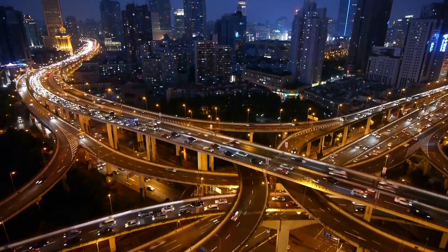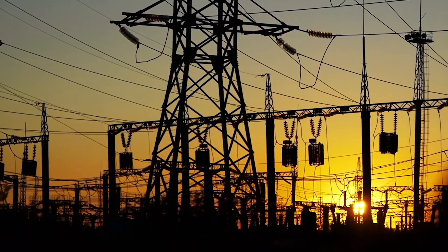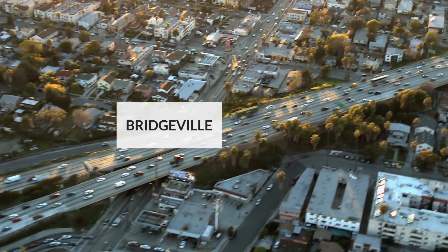Roads, bridges, intersections, subways, sewage, power lines. A modern society is only as competitive as its ability to build infrastructure. So is the case in Bridgeville too.